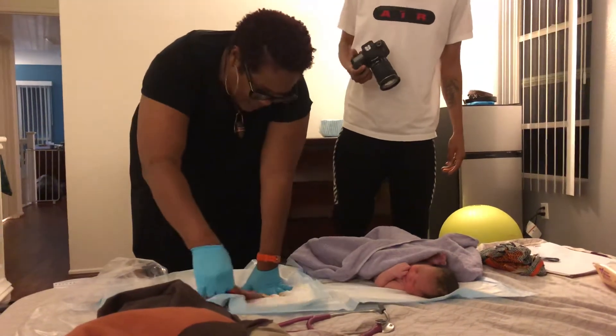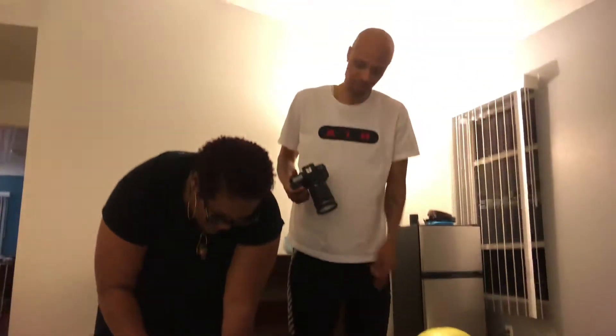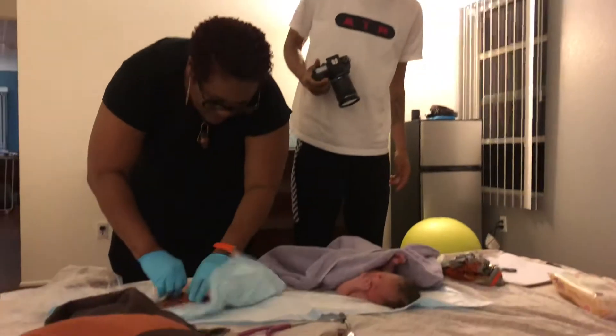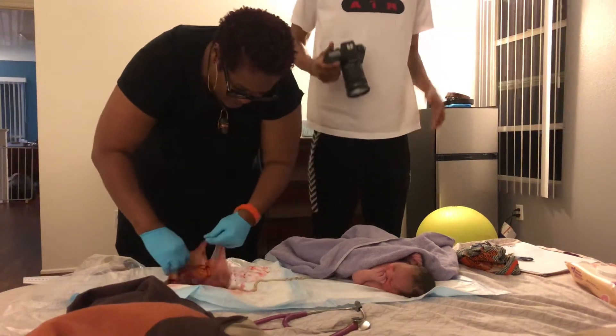Because this is the amniotic sac. See, this is the placenta. Oh, that's where the baby was at. See that little sac right there? It's like it's big. That's crazy.